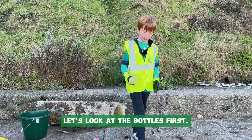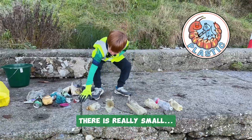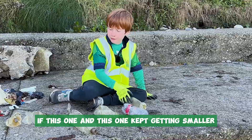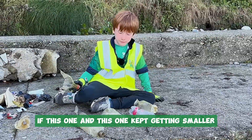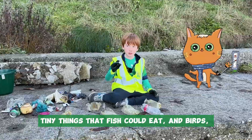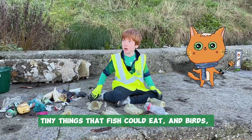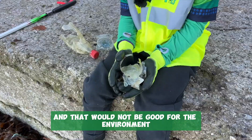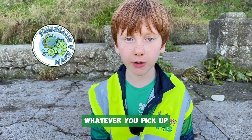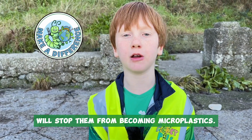Let's look at the bottles first. Look at all these — they're really small, really small. If this one and this one kept getting smaller and all of them kept getting smaller, they'd become tiny things that fish could eat and birds could eat, and that would not be good for the environment. Whatever you pick up will stop them from becoming microplastics.